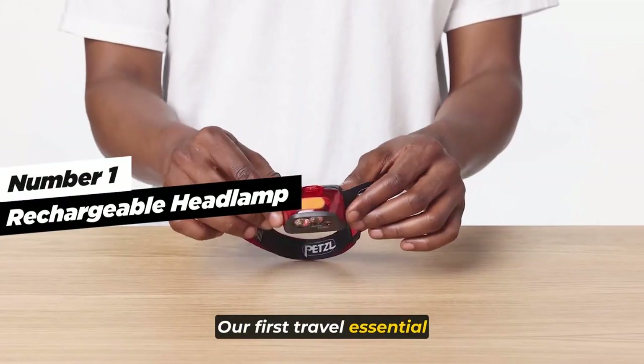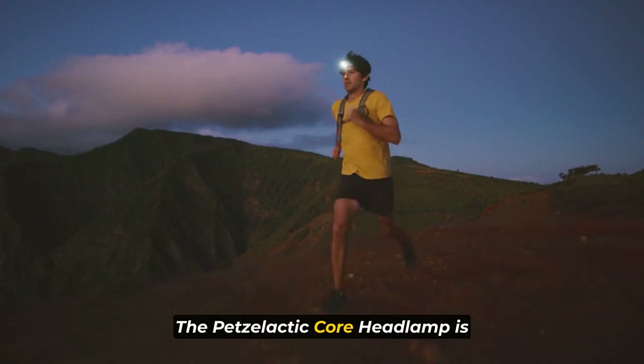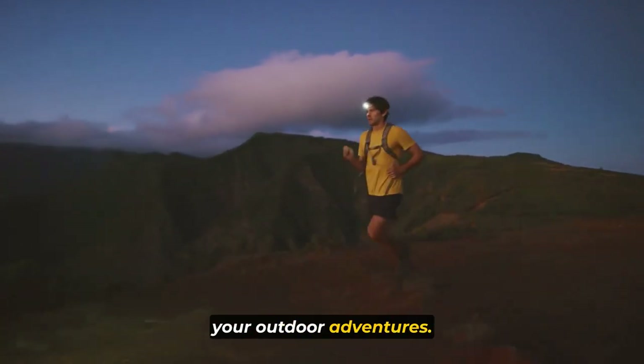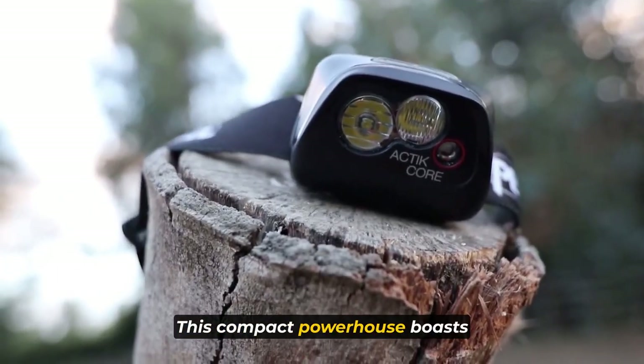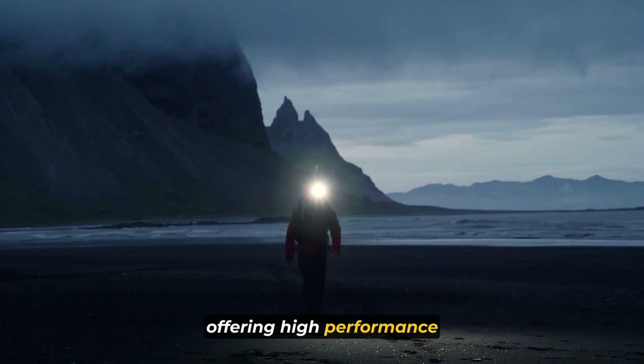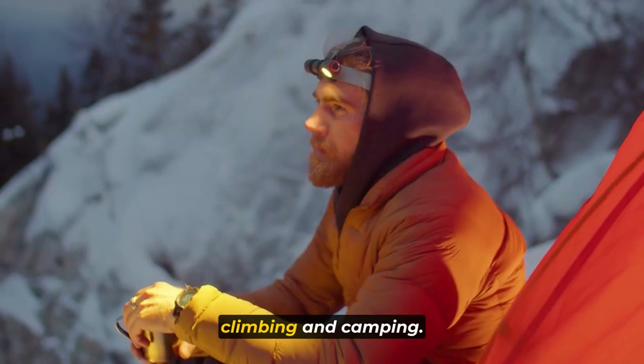Our first travel essential is a rechargeable headlamp, the Petzl Actic Core. This headlamp is a reliable companion for all your outdoor adventures. This compact powerhouse boasts an impressive 450 lumens, offering high-performance lighting tailored to various activities like hiking, climbing, and camping.